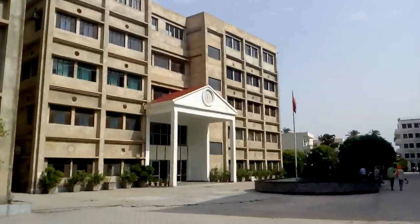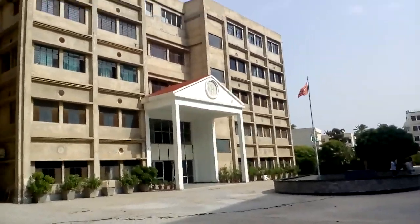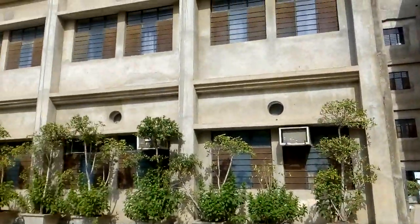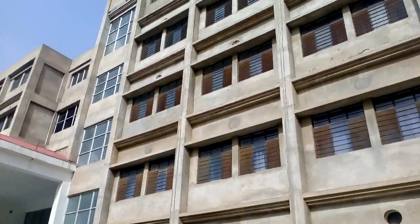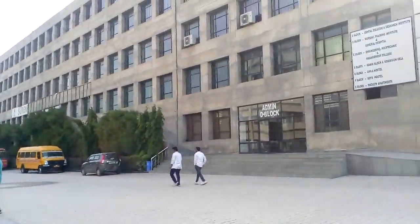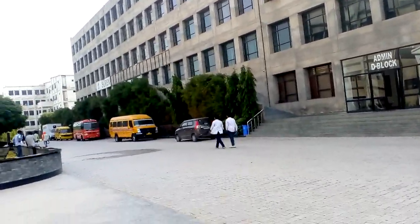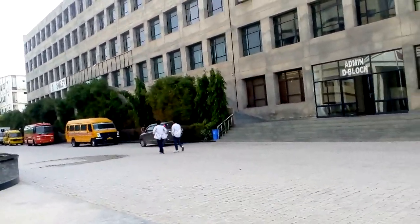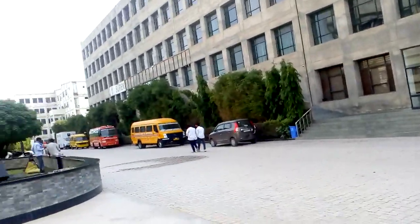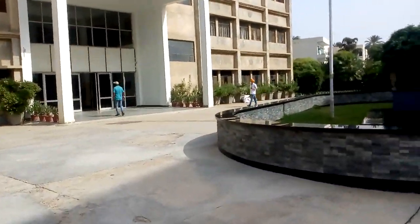This is mainly the hospital, and classes mainly occur in this building and also in this building. This is an engineering building where they offer a lot of courses — not only engineering, they also offer an MBA program. This college is under Rajasthan University.